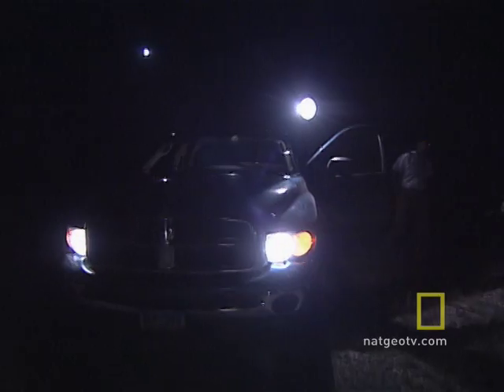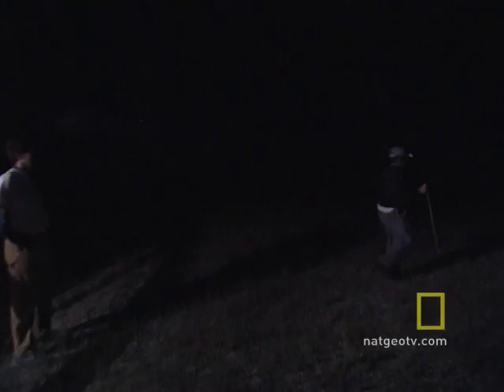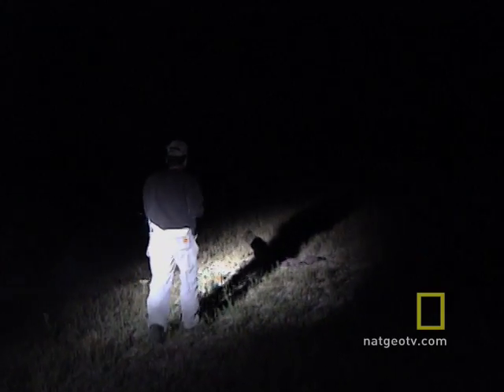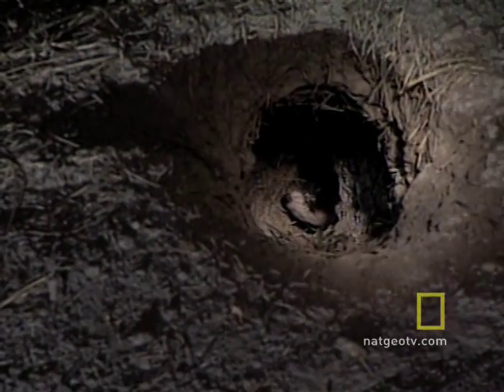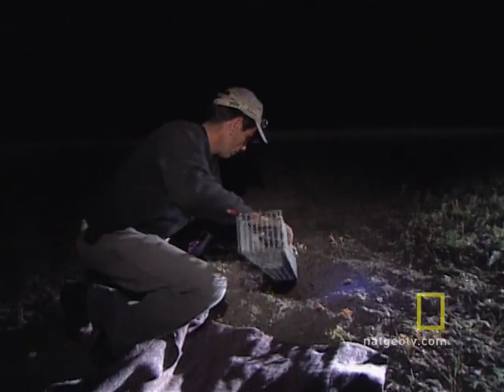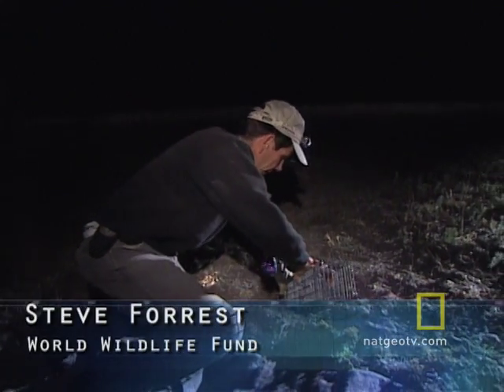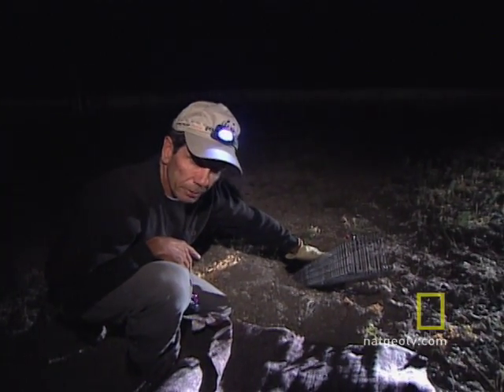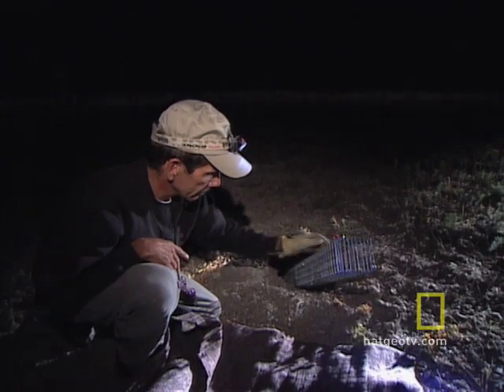Our job tonight is to catch ferrets from previous years and also pick up a few juveniles — young of this year — who haven't been marked yet. By the light of the moon and headlamps the team captures close to a dozen small animals each night for a ferret physical. We set the traps in the hole, trying to make it a natural extension of the burrow system, triggered when the ferret comes up and steps on the treadle.